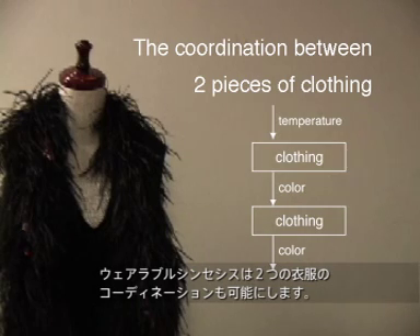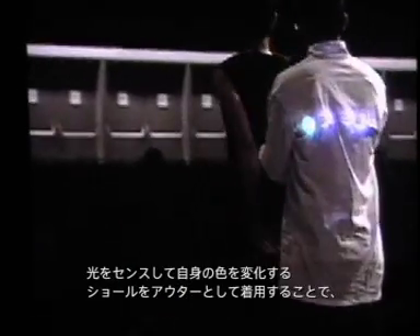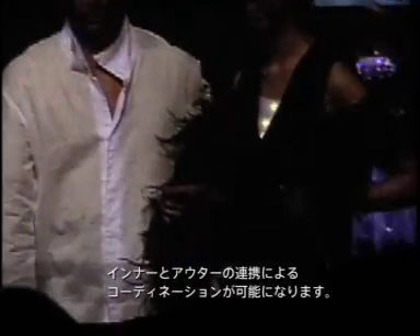Wearable synthesis also makes the coordination between two pieces of clothing possible. By wearing a light-sensing shawl that changes its colour over the jacket mentioned before, the coordination between the inner and outer clothing becomes possible.